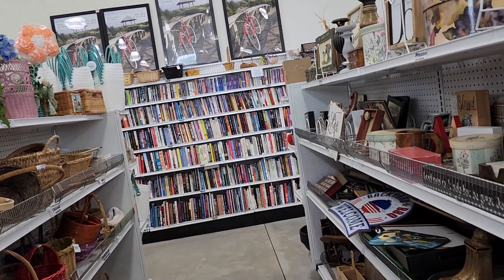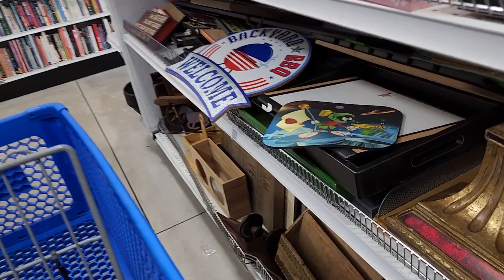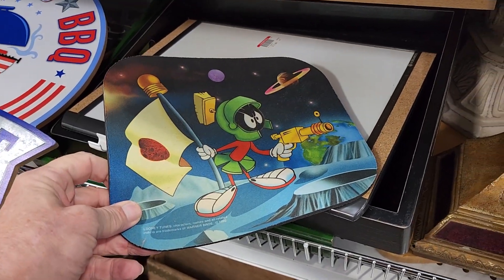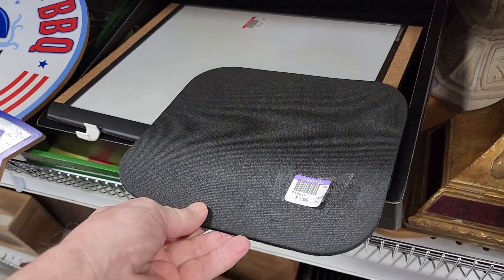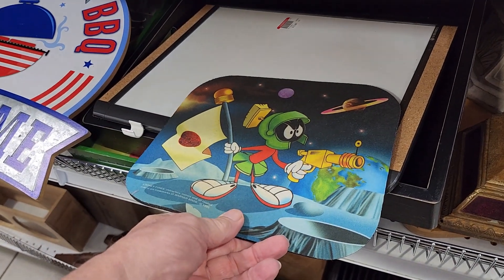On the next row I ended up buying something I usually wouldn't buy — it was a mouse pad. They don't go for that much money, but this was Marvin the Martian, who I really liked when I was young, and it was only $1.98, so I bought it for me.